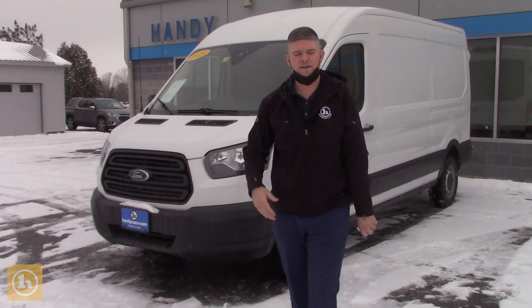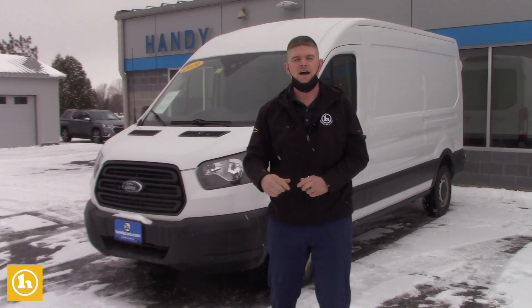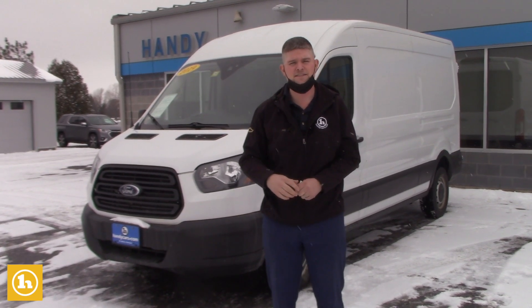Hey Hunter, how's it going? My name is Matt Artis with Handy Chevrolet. You called in a little bit earlier about a Ford Transit F250. I'm certainly eager to hear from you and hopefully we can make a deal on this.